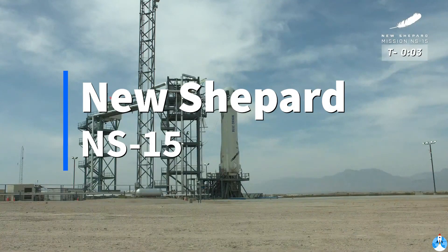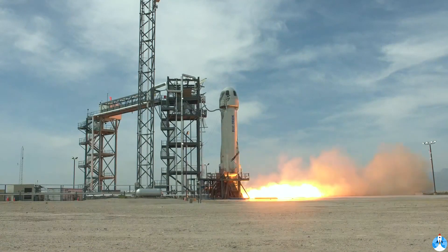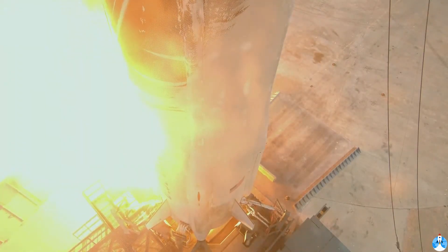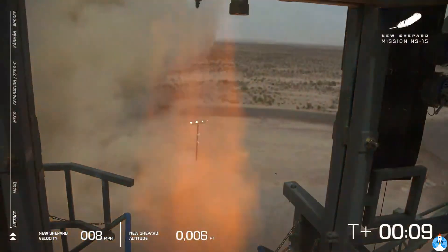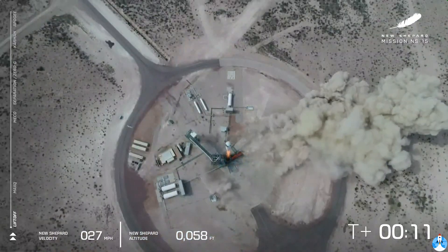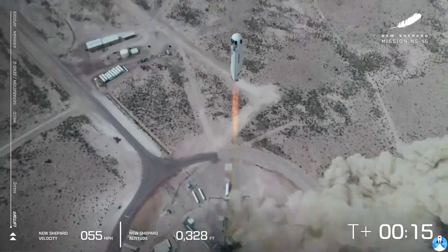Five, four, command engine start, two, one, two. And we have liftoff. Go, New Shepard, go.